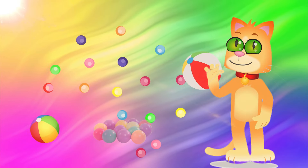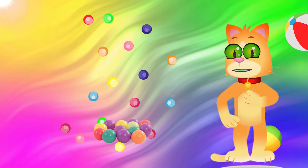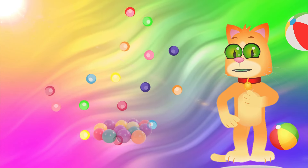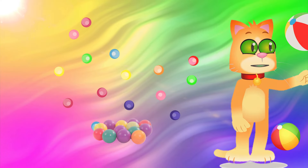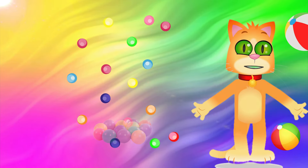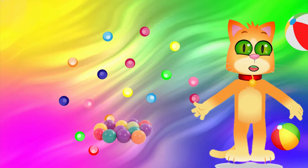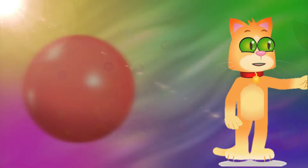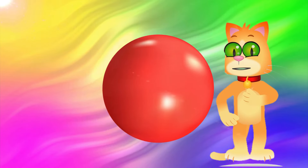Welcome to Explore the Spectrum! In this vibrant journey, we'll dive into the world of colors, comparing and contrasting 20 different hues to help you master the art of identifying and appreciating the rich palette around us. Get ready to broaden your color knowledge and have some fun along the way. We will start with primary colors. This is red.